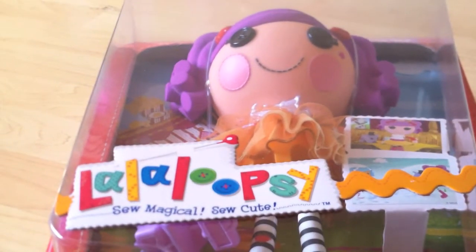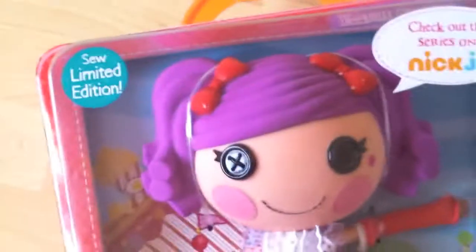Peanuts just came in and I'm really excited about how she looks in the box. They came in the new box because they're on the new show now.